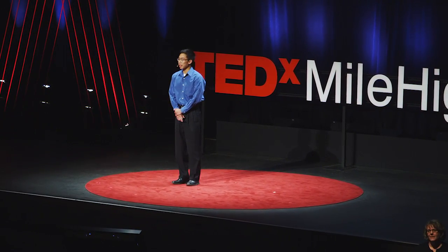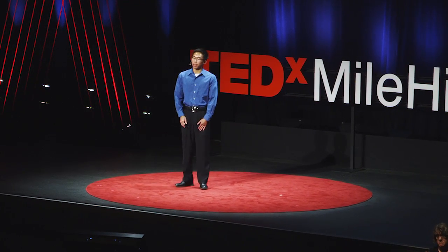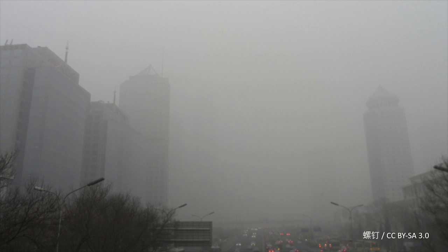It was 2009, and I was visiting my grandfather in Beijing, China. One morning, I looked out the window and saw something that looked like this. It was shocking to see how bad the pollution was. I could barely even see the building right across the street. You couldn't go outside without putting a mask on. And I started to wonder, why did it have to be this way?